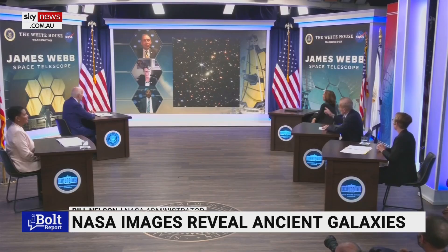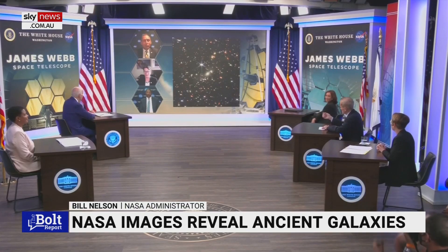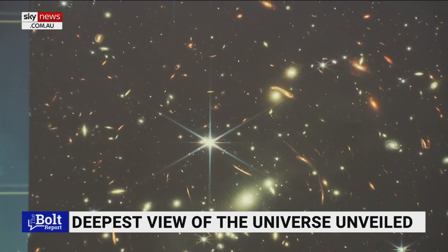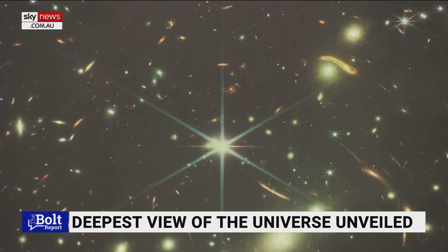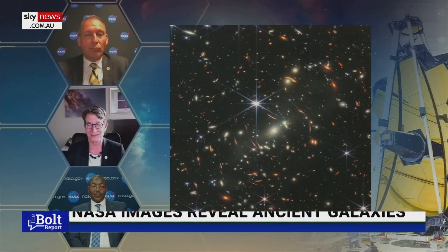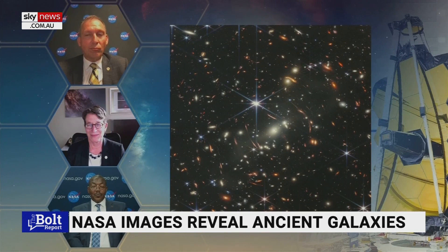Here is the NASA official actually explaining to the president what a tiny little part of the whole cosmology this photograph actually represents. Mr. President, if you held a grain of sand on the tip of your finger at arm's length, that is the part of the universe that you're seeing — just one little speck of the universe. We're looking back more than 13 billion years. Light travels at 186,000 miles per second, and that light you are seeing on one of those little specks has been traveling for over 13 billion years.